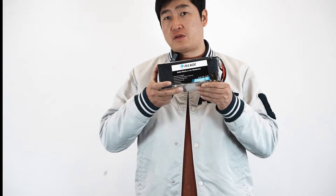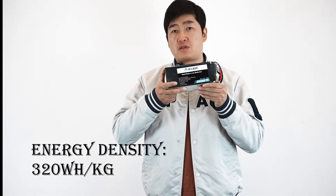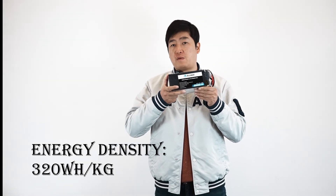The most important thing is we want to introduce this solid-state battery. It has the highest energy density — it can reach 320 Wh per kg.